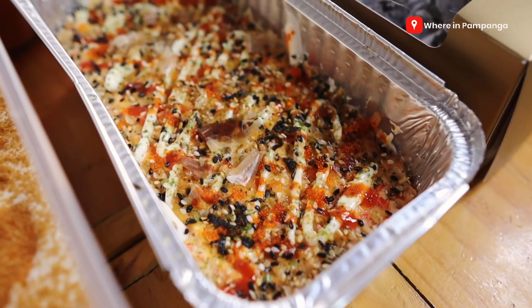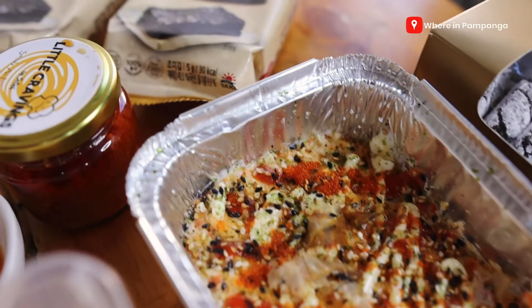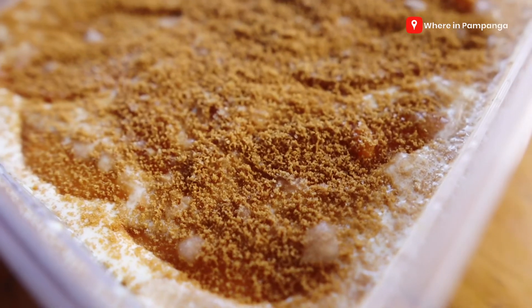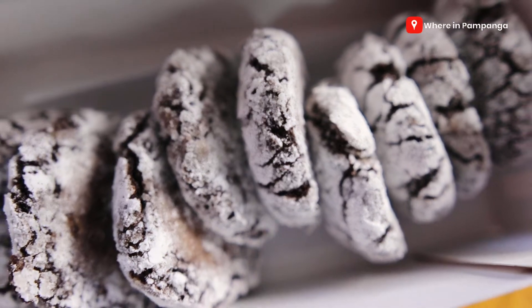Let me introduce the food that they sent us here. Starting off at our front, this is a medium-sized baked spicy tuna. It comes with one pack of nori. Next to our sushi pan is this baked California sushi. It comes with three packs of nori. For the graham, we were able to get a portion of it earlier for our photo shoot. Additionally, for our dessert, we have moist chocolate crinkles.